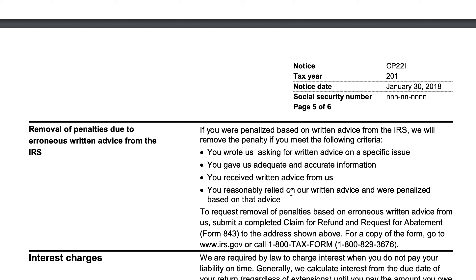If this is your first time incurring a penalty, there's also a program called First Time Abate. If you've never had a tax penalty, you can request abatement, and the First Time Abate program has wide discretion over what types of penalties can be abated. The other reason penalties could be removed is if you wrote the IRS requesting advice on a specific issue, gave them complete and accurate information, received a written response, used that response on your tax return, and then the IRS imposes a penalty — you can have that abated as well. That's different from relying on advice from your accountant; if you requested advice from the IRS and they penalize you for implementing it, that penalty can be abated.